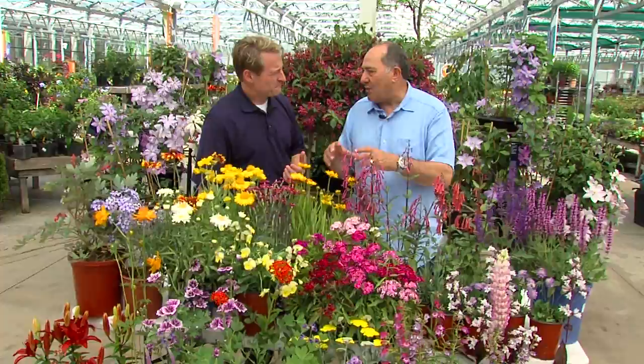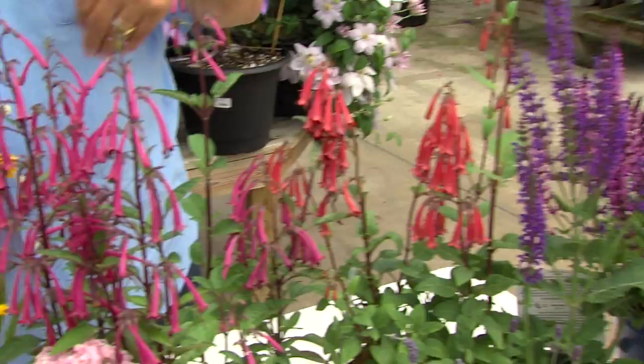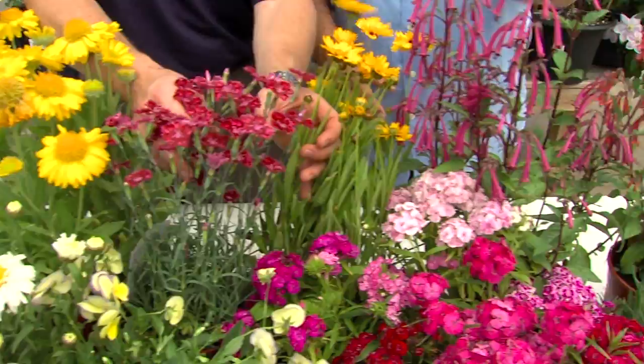Also on the flowers that they have where they can get their nectar. Something like over here, the hummingbirds would really like — they would love that. They love the salvias. The carnations. They're fragrant too.